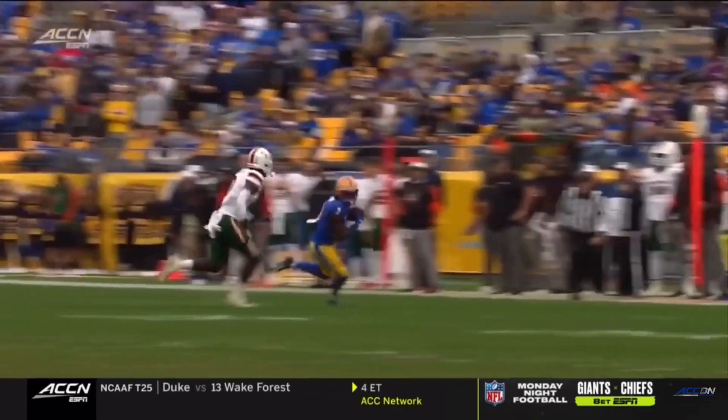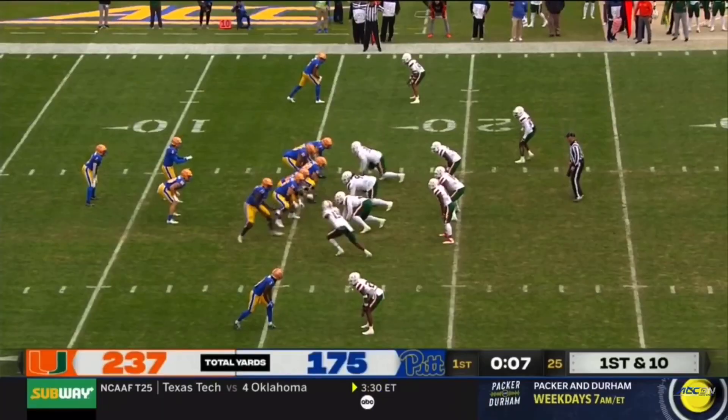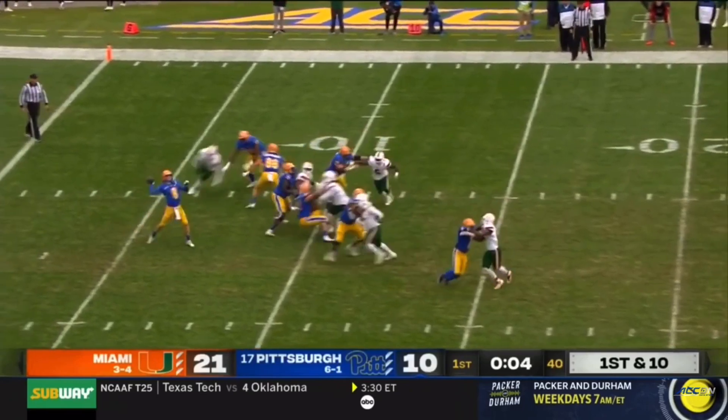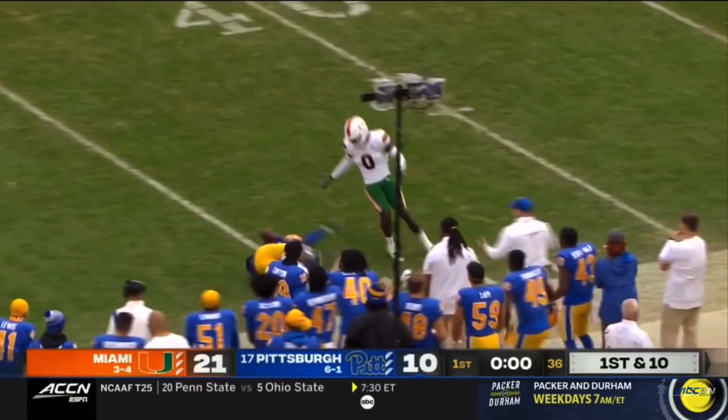This is a read-your-progressions type offense. Pickett wants to throw — he wants Addison. Addison makes an adjustment and makes the catch.